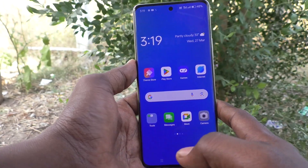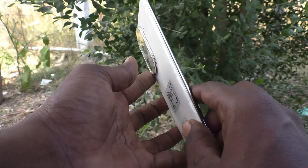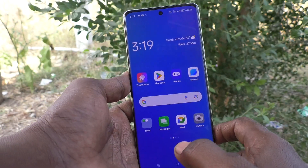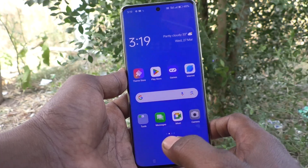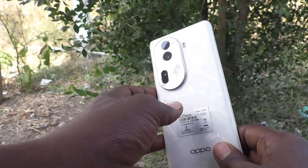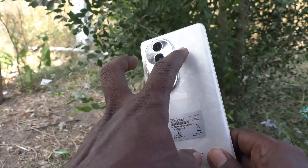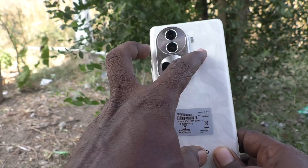Hi friends, welcome to Five Minister YouTube channel. Here is the Oppo Reno 11 Pro 5G smartphone. In this video you will learn how to set flashlight notifications for incoming calls. If you get any incoming call, you can use the flashlight to indicate you are receiving an incoming call.